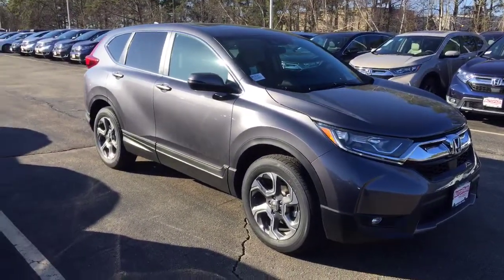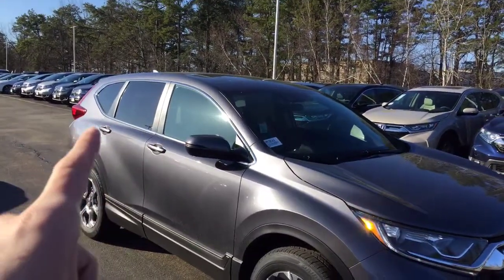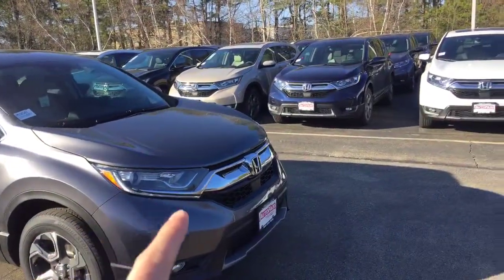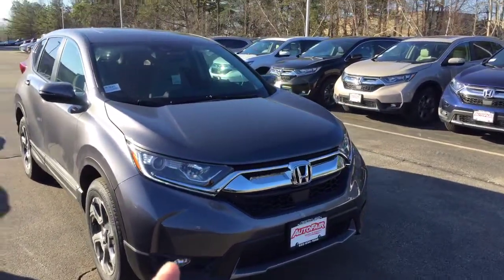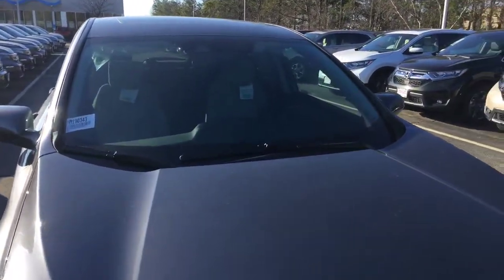As you can see from this angle, it comes standard with the aluminum rims. It also has privacy glass all around the back, it's got the moonroof, daytime running LED lights, fog lamps, and it also comes equipped standard with the Honda Sensing Safety features.